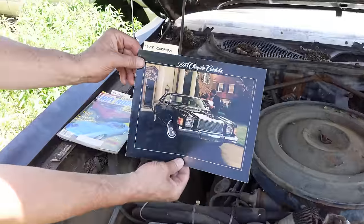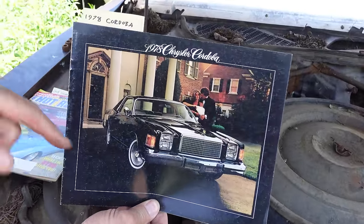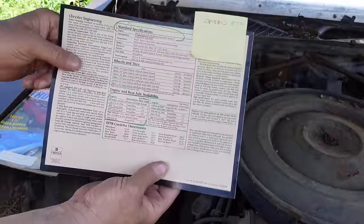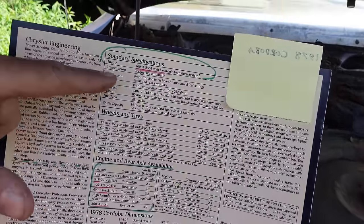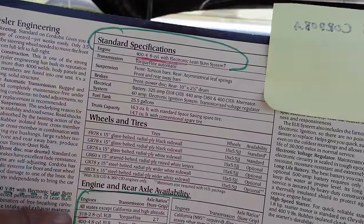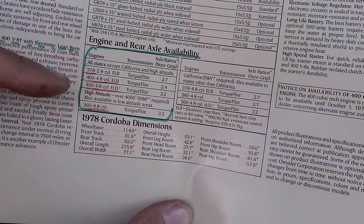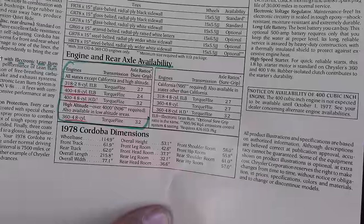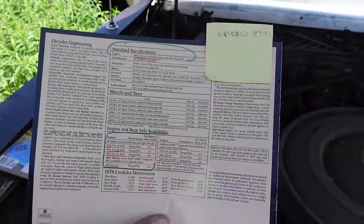This right here is a 1978 Chrysler Cordoba catalog. New for '78 are the stacked headlights — we see them right there. And again, final year for the big 400. Here in standard equipment: 400 big block, there it is. Optional stuff: the 318 two-barrel, the 400 of course, and a 360. So the small block 318 and 360 were available, but they weren't standard. The 400 was standard — crazy stuff.